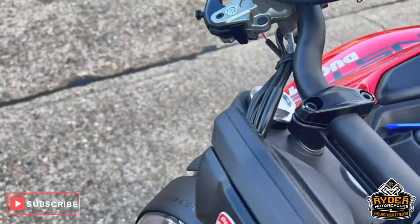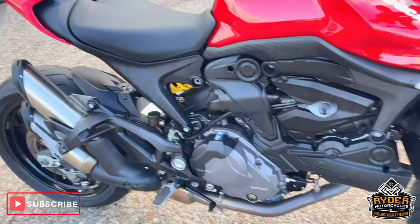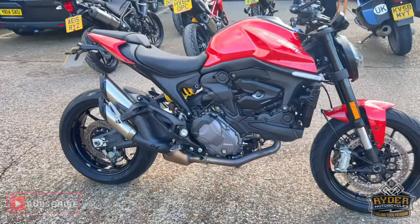Really nice clean example. If you'd like to know more about the bike or if you'd like to come view the bike, it's at Rider Motorcycles, Castle Road. Come give us a look.